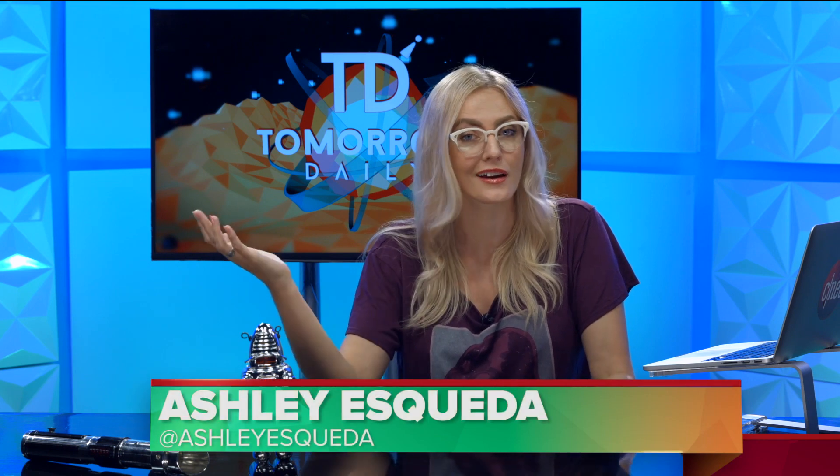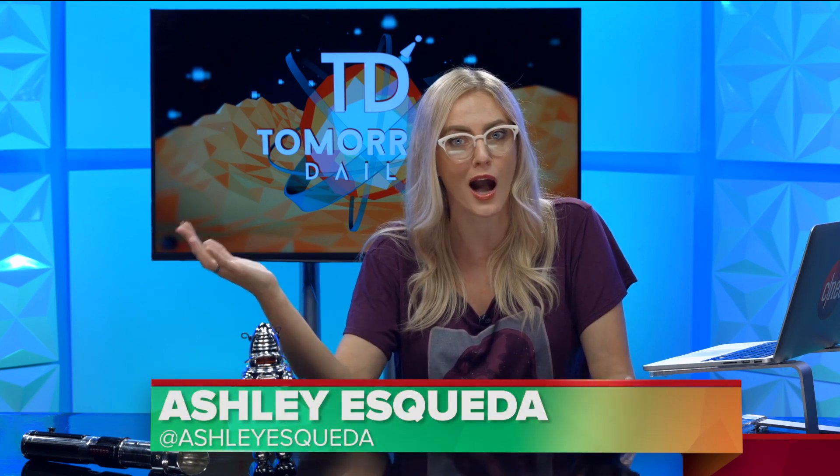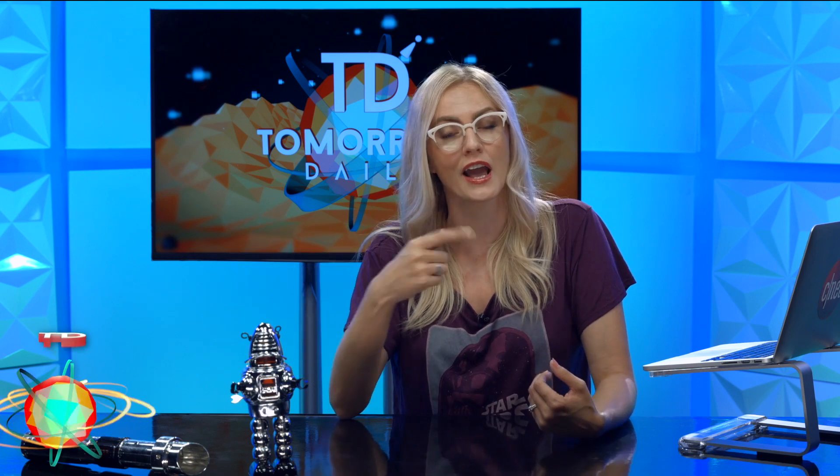Greetings, citizens of the internet. Welcome to Tomorrow Daily, the best geek talk show in the universe. I'm Ashley Skeva. Jeff Kanata is out doing another job for somebody else, of which we feel very jealous. But for now, here's your headlines.